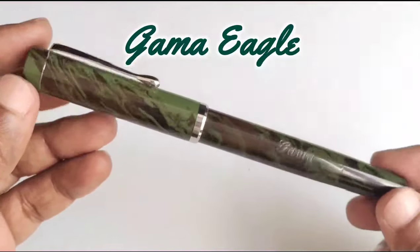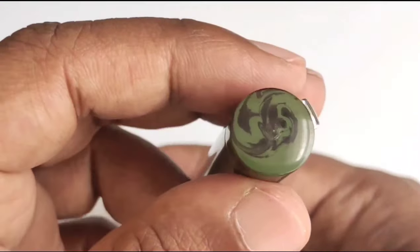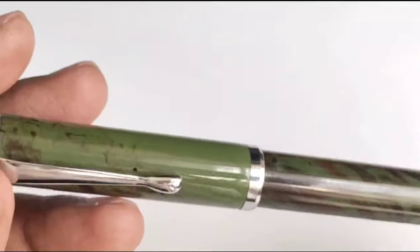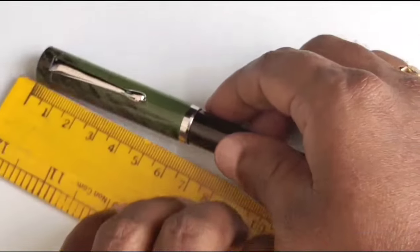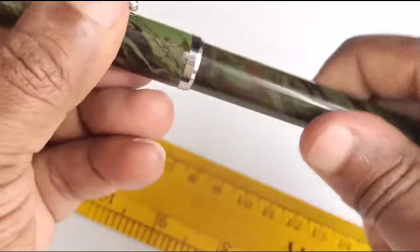This model is named as Gama Eagle. This is a fully ebonite handmade model which is discontinued some time ago and not available with them now. The specialty of this pen is that it's a piston-filling pen. This pen is 14 centimeters in regular size and suitable for everyone.